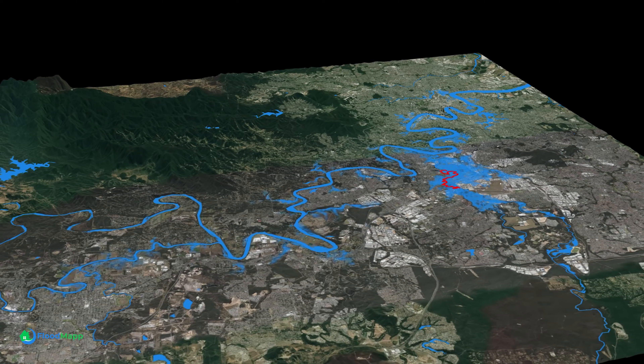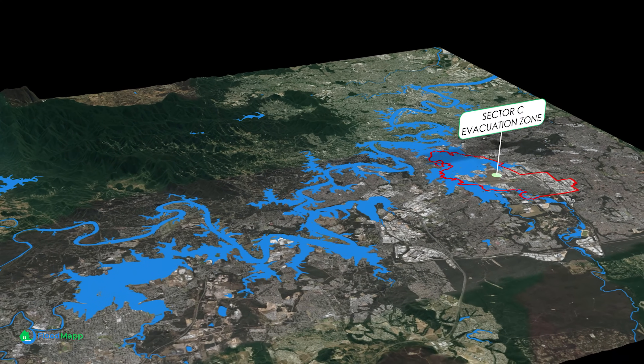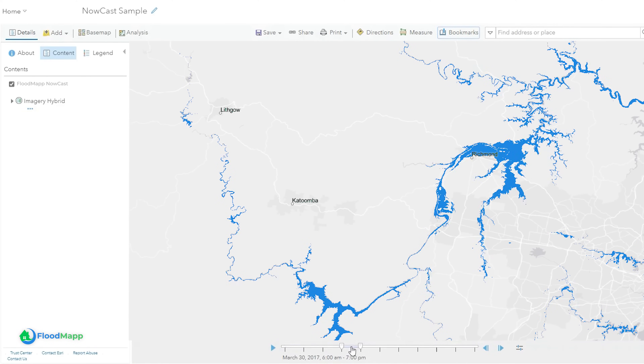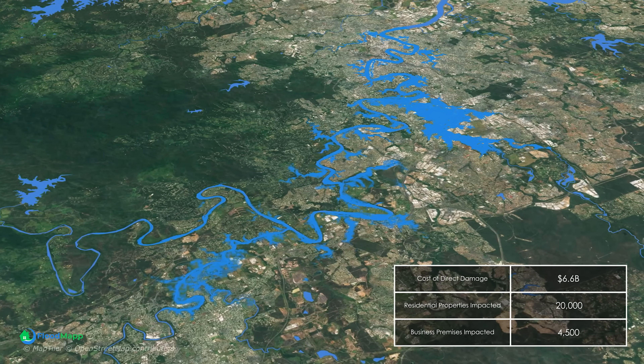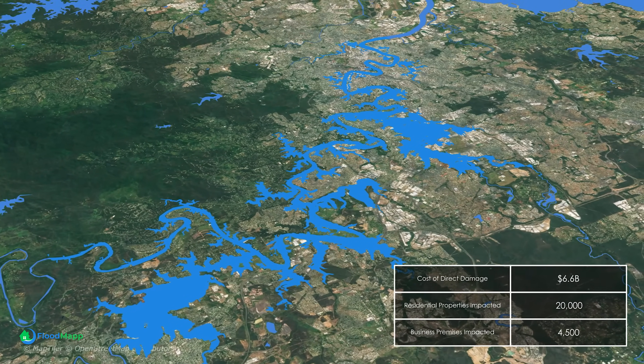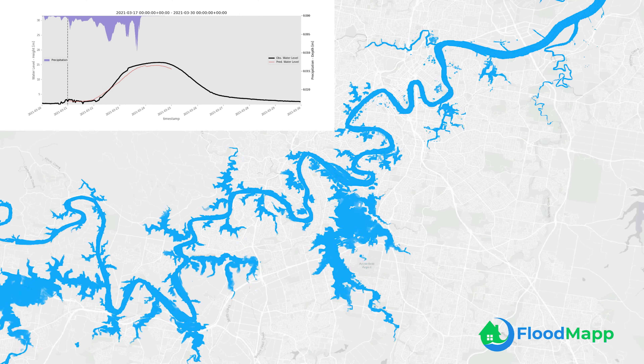Floodmap is changing how we forecast and respond to flooding. Powered by AI and 100,000 times faster than traditional modeling, Floodmap provides impact-based flood forecasting, giving you more detailed, more accurate, and easier-to-read maps.